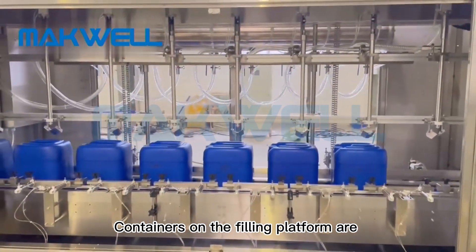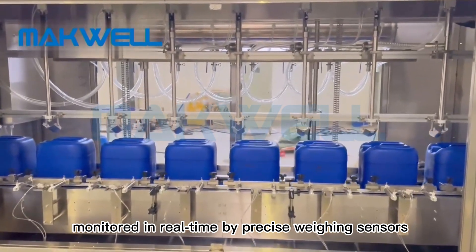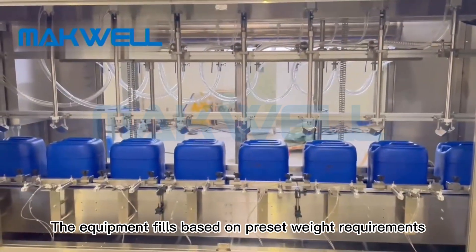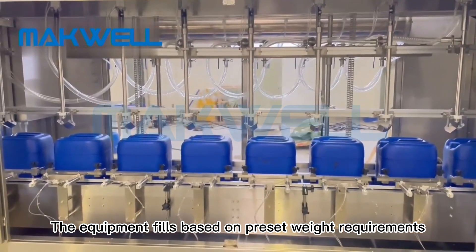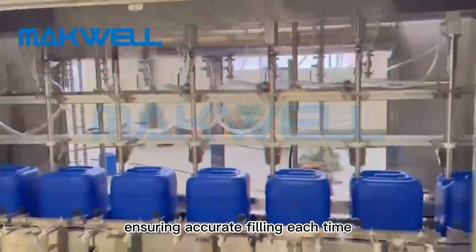Containers on the filling platform are monitored in real-time by precise weighing sensors. The equipment fills based on preset weight requirements, ensuring accurate filling each time.